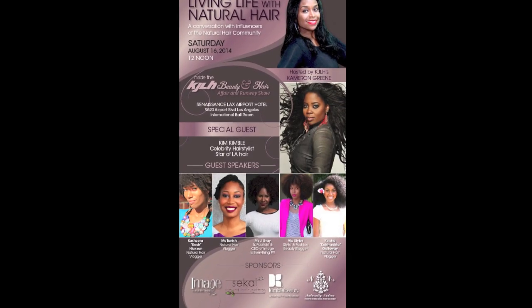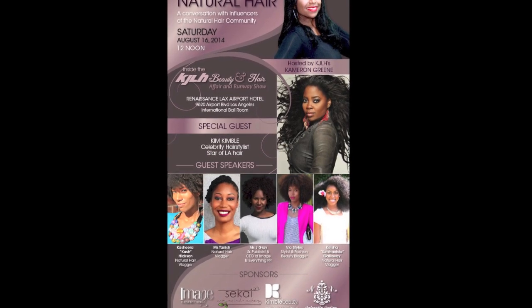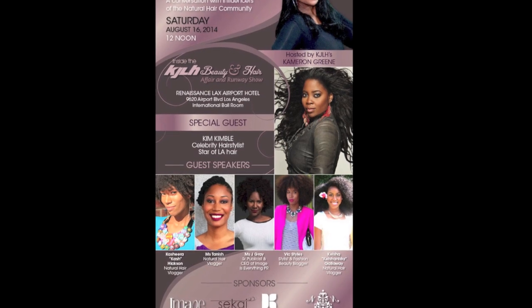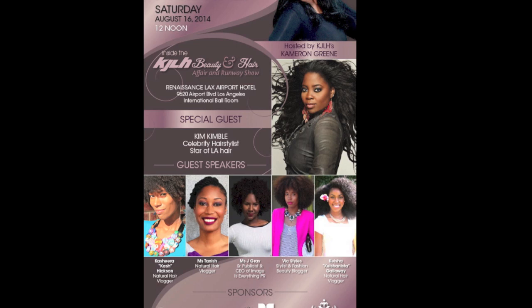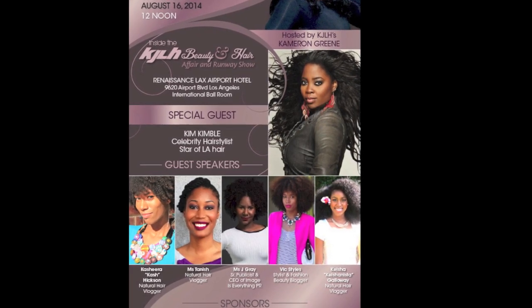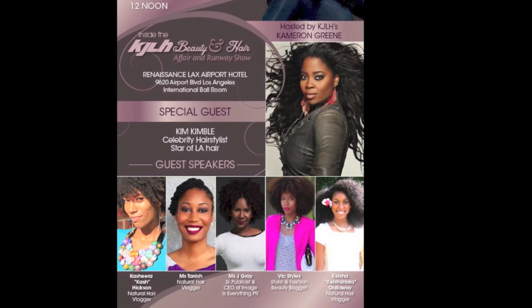By the way pretties, if you're in the L.A. area, I would love to see you at the Beauty and Hair Affiliate Fair and Runway Show hosted by 102.3 and celebrity hairstylist Kim Kimball. I'm going to be one of the guest speakers along with a few of your other favorite vloggers. Definitely come say hi, enjoy the manicures and the massages, all the free pampering, free products and gift bags, and of course the amazing fashions at the Runway Show. Definitely hope to see pretties there.